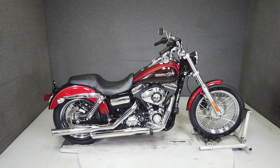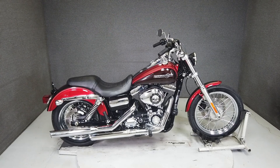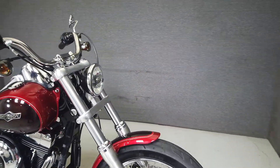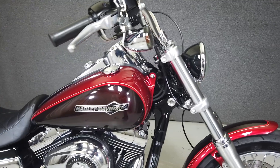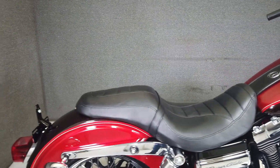Hey everyone, this is Keegan from National Powersports. This 2013 Harley-Davidson FXD Dyna Super Glide with 9,571 miles passes New Hampshire state inspection and has been upgraded with a Cobra exhaust. The Super Glide is powered by Harley's 96 cubic inch V-twin engine with a six-speed transmission, producing 92 foot-pounds of torque.